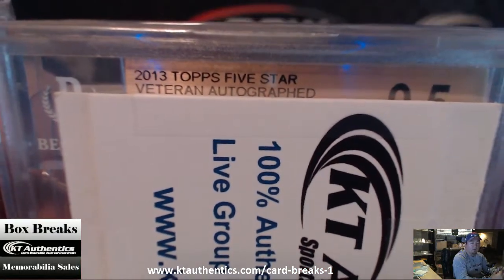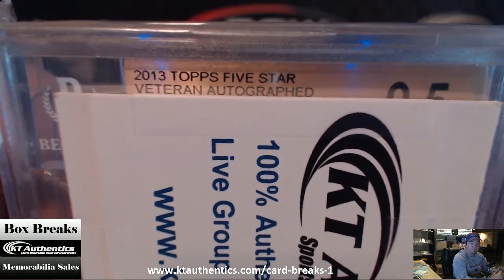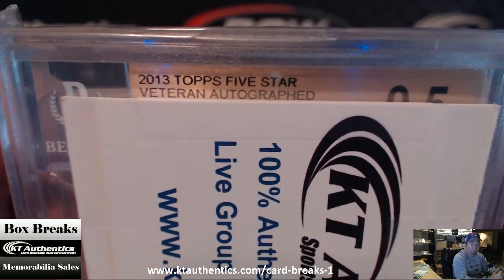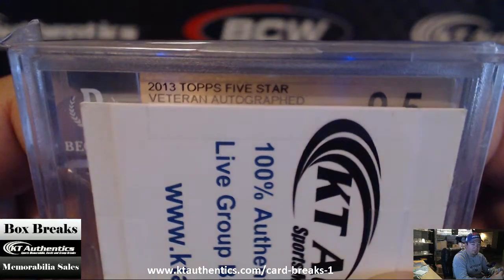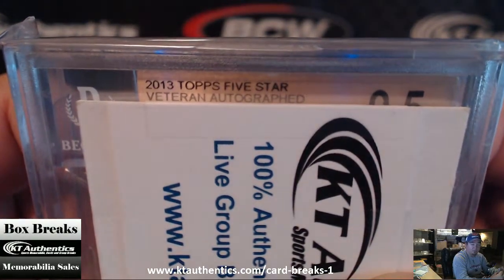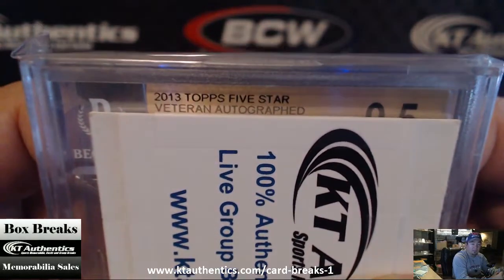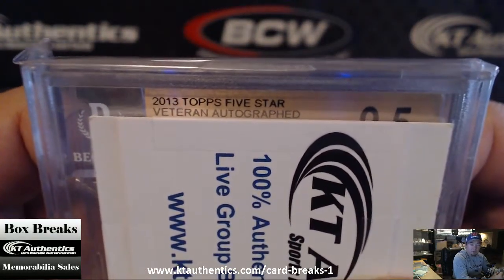Wow, 9-5-10. A 2013 5-star veteran autograph. That's crazy. 9-5-10 — that's hard to do for 5-star. Because it's hard to do. Yeah, 5-star doesn't get 9-5-10s. That's a really good grade for that.